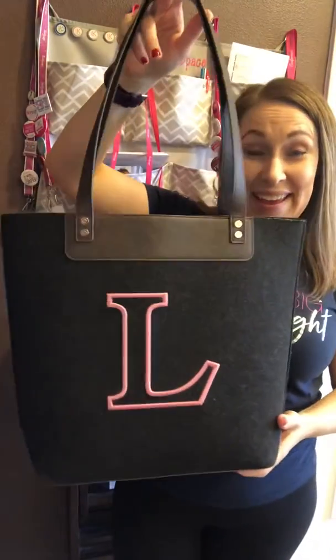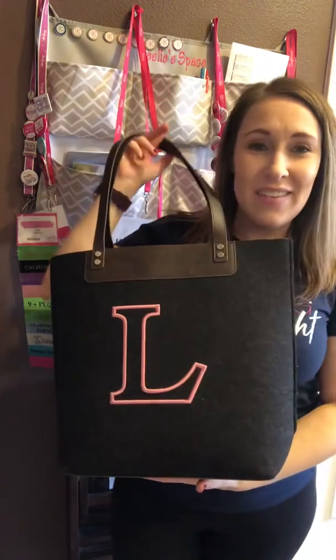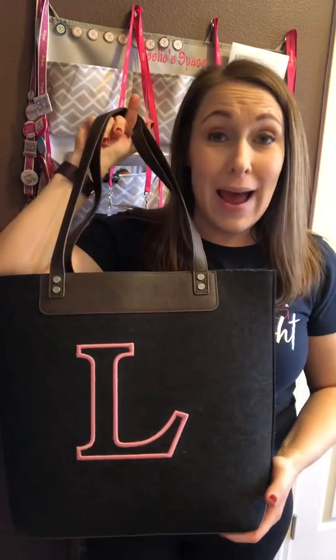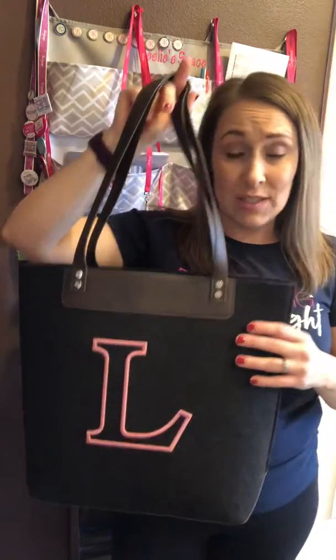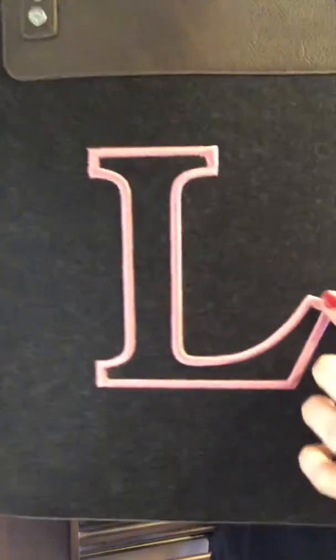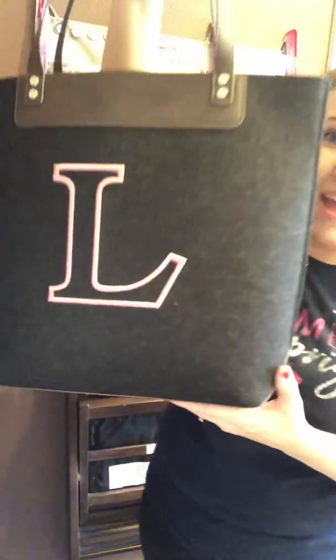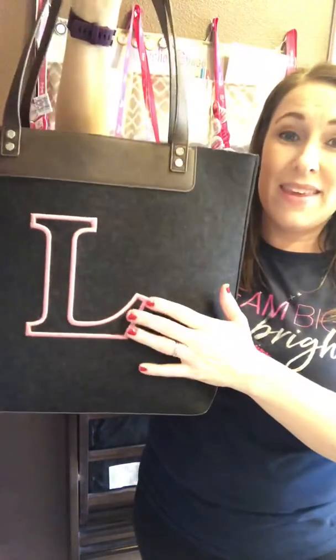Hey everybody, it's Leslie and I'm here to share with you the felt shopper tote. It is a great tote, a great on-the-go bag, great for your everyday purse. What I love about it is the raised embroidery — how pretty is that?